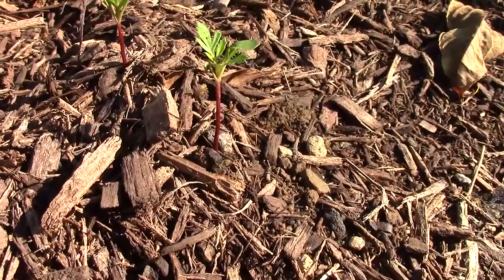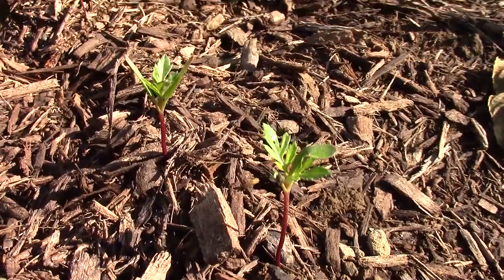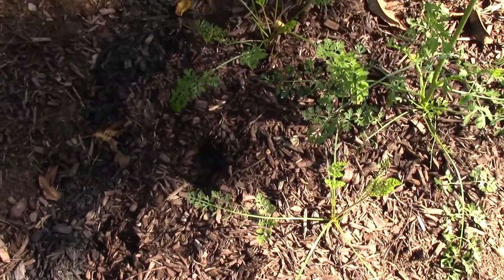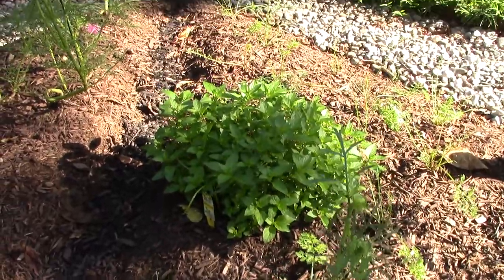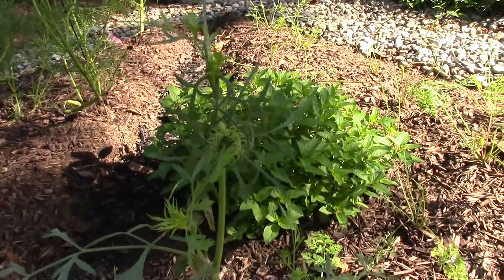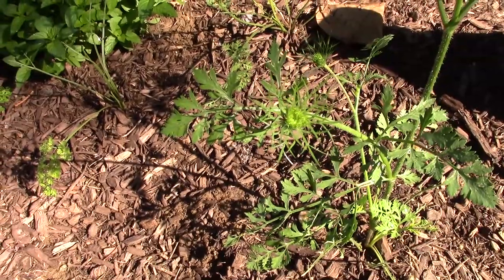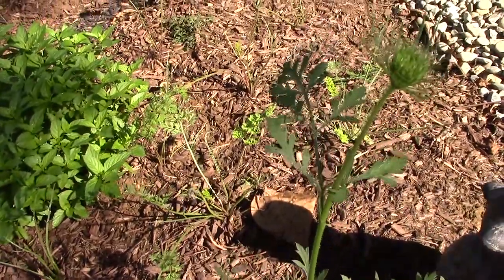I threw in some marigold seeds recently to try to deter the deer, because I know they really don't like them, and they are growing — they'll be bright yellow. The Queen Anne's Lace has recovered from its raccoon pinching and is actually really close to blooming. They're one of my favorites, so I'm excited. They really should be blooming by now, but as long as they bloom, I'll be happy.